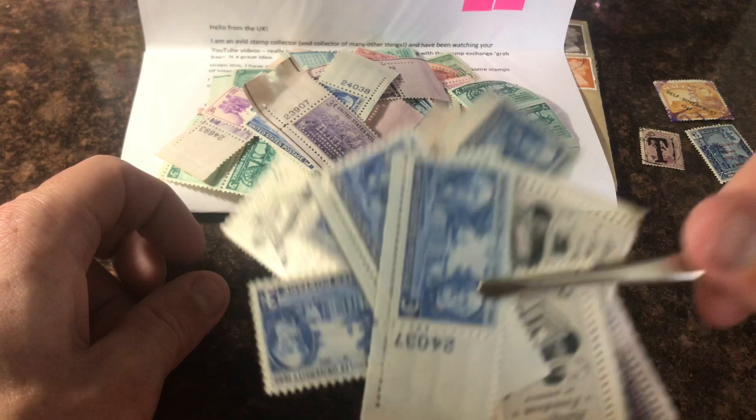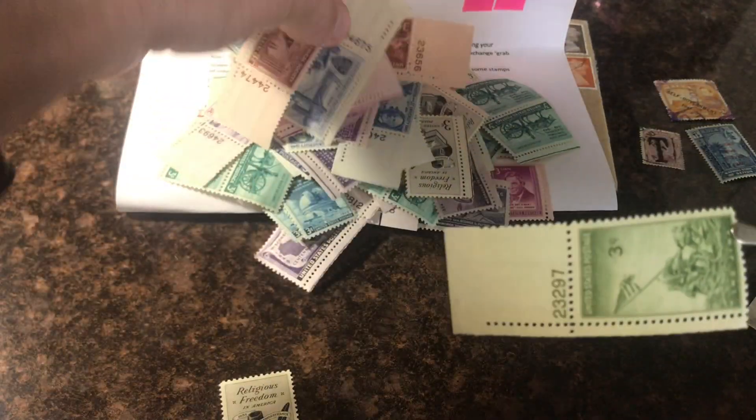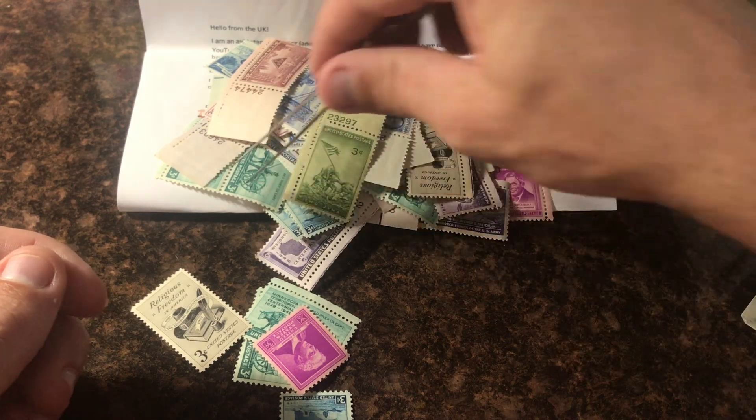These are all going to Graham Curtis — they're all his, he can do whatever he wants with them. Love this stamp — Iwo Jima, World War Two Pacific Theater, our boys raising the flag on top of Mount Suribachi.